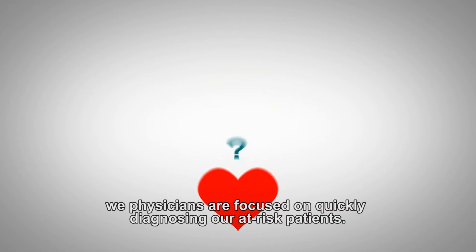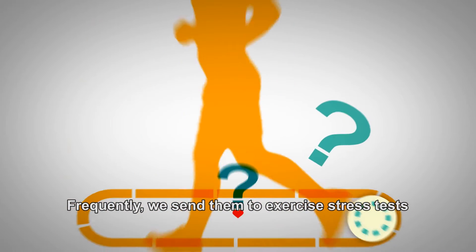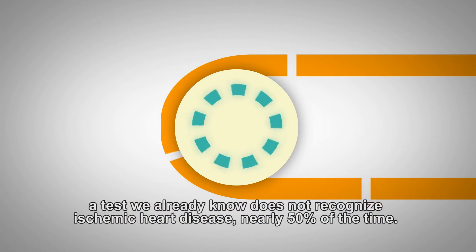When it comes to heart disease, we physicians are focused on quickly diagnosing our at-risk patients. Frequently, we send them to exercise stress tests — a test we already know does not recognize ischemic heart disease nearly 50% of the time. We might as well flip a coin.